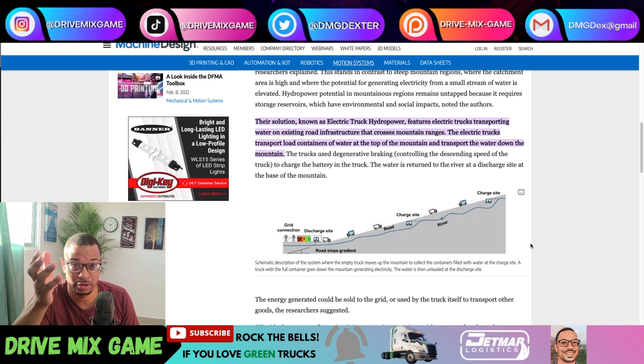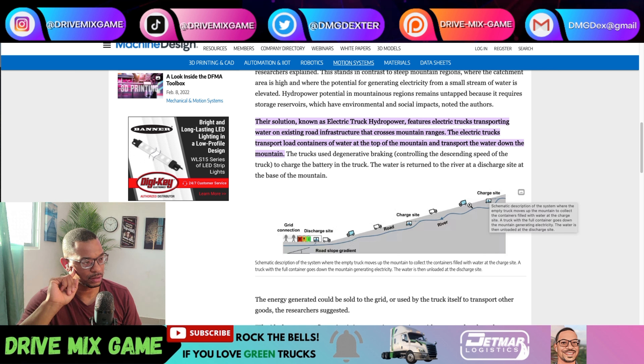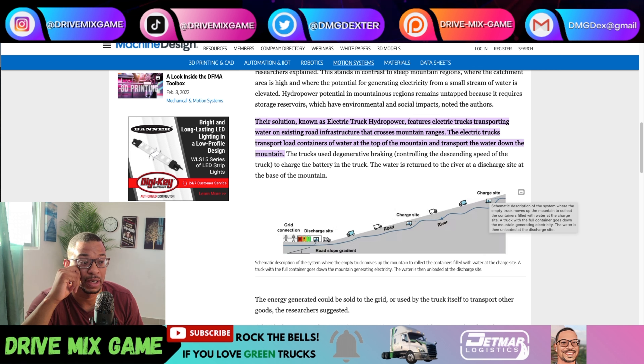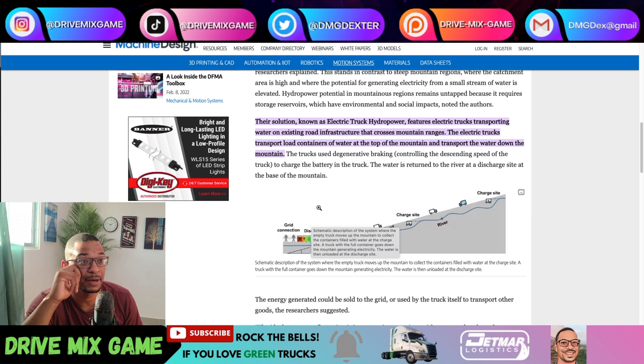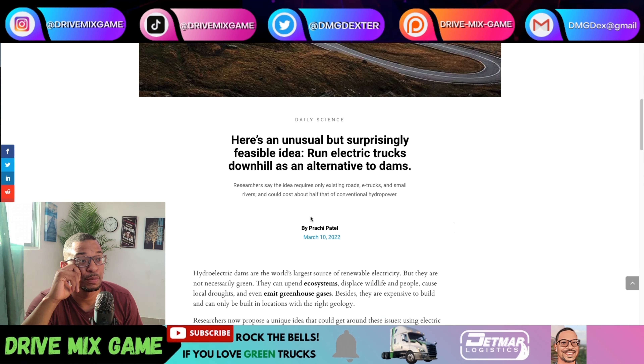This is a smaller river that doesn't generate enough power to turn a turbine, but it's a way to provide power in a more remote mountainous area to the grid using trucks assigned to charge the power grid. It looks like you start up top at a charge site with a tank where they put the water in. The truck takes the tank and goes downhill; the regenerative braking charges up a battery pack as it moves downhill, then that energy is discharged onto the electrical grid at the bottom of the hill. That's pretty ingenious.